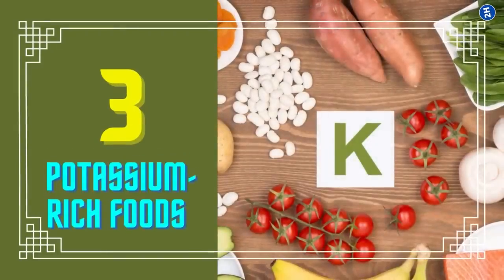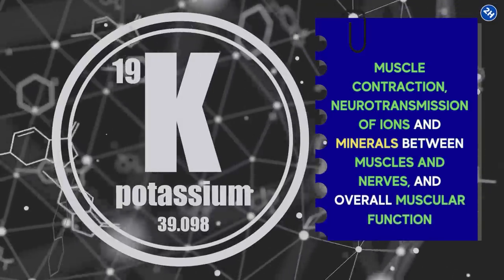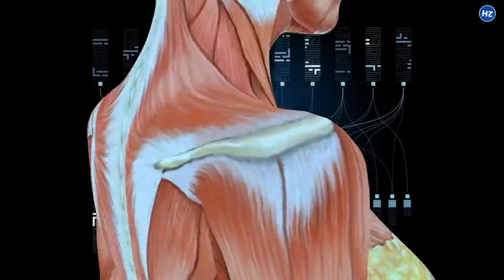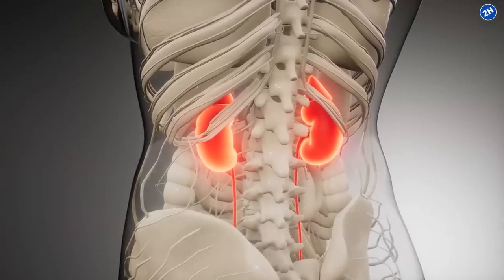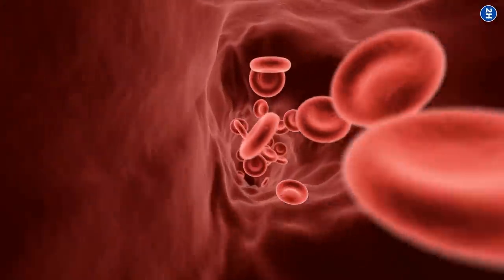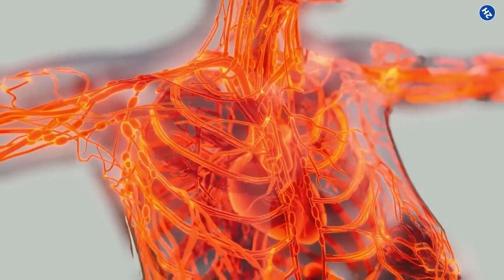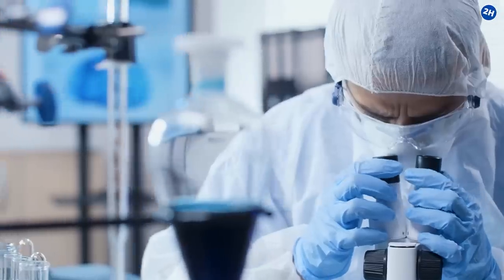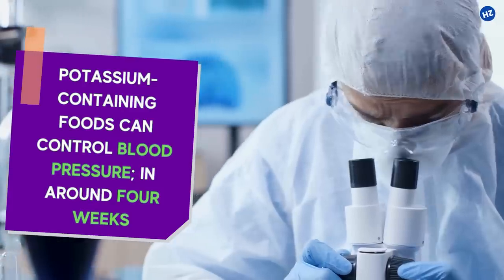Number 3: Potassium-rich foods. Potassium is necessary for muscle contraction, neurotransmission of ions and minerals between muscles and nerves, and overall muscular function. Since muscles are throughout your body, a diet low in potassium can contribute to pain or tingling. Potassium helps your kidneys remove extra sodium from your body, helps your blood vessels relax, and enables smooth blood flow. It is highly beneficial for a healthy circulatory system because it helps to lower blood pressure. A study by the National Library of Medicine indicates that potassium-containing foods can control blood pressure in around four weeks.